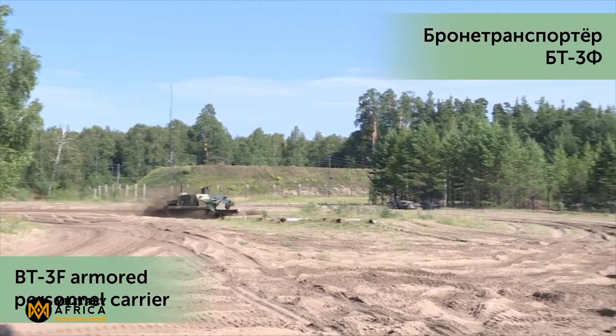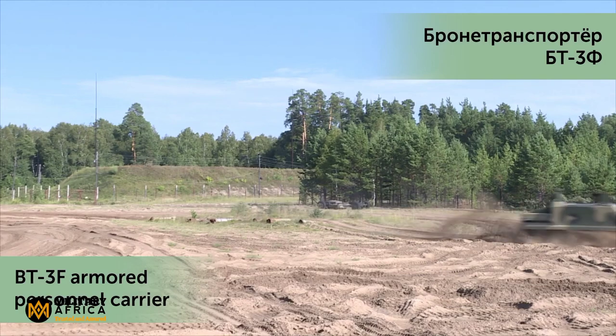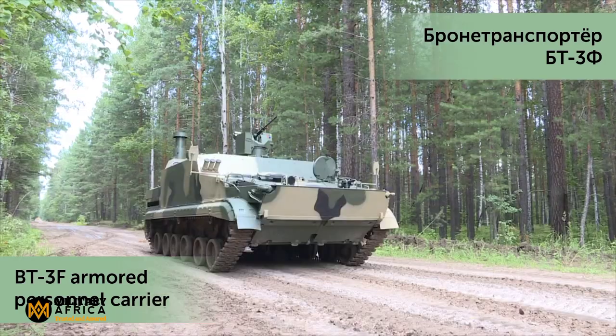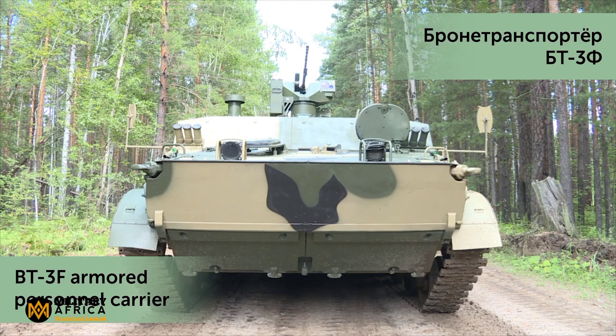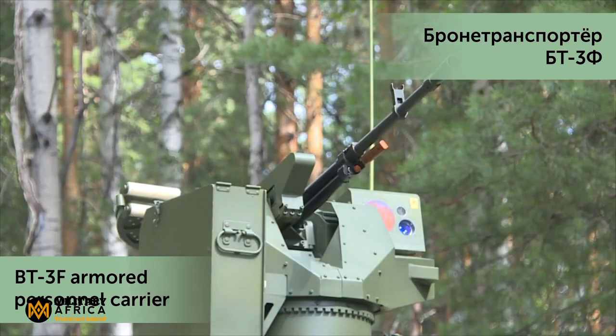Welcome back to another episode of Military Technology Spotlight. Today we've got an impressive piece of military machinery to talk about: the BT-3F Amphibious Armored Personnel Carrier. Designed to enhance mobility and protection for various military units, this armored vehicle is packed with features that make it a formidable force on land and in water.